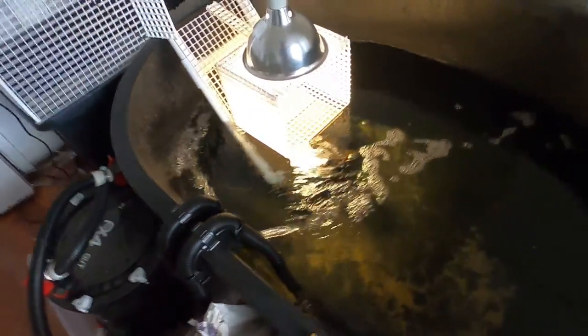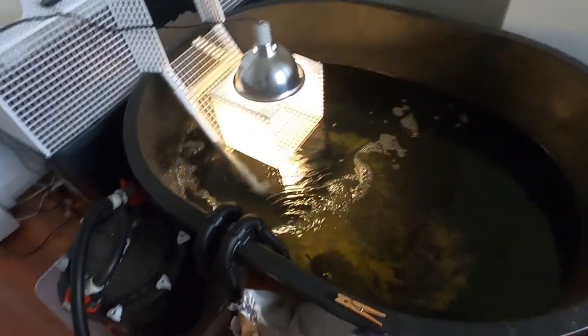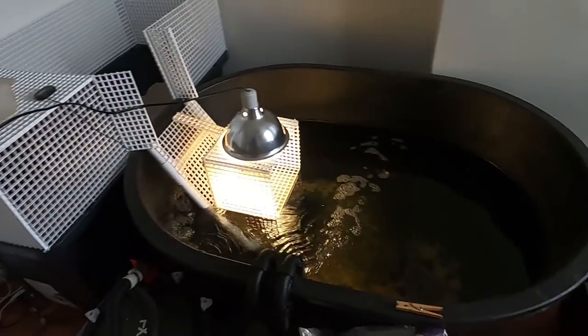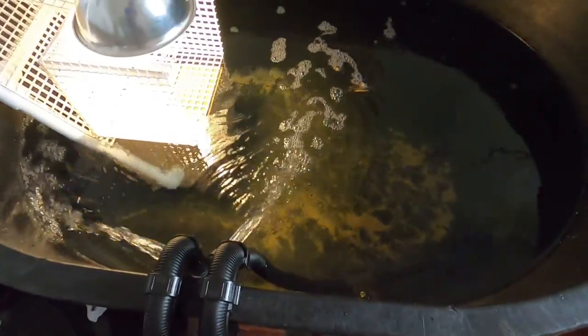I'll give you guys a little peek at this enclosure — I'm going to make a video on this, probably this week. Made some changes, moved some things into here. Stay tuned. I will feed these guys in a little bit — actually I can feed them right now, there we go.